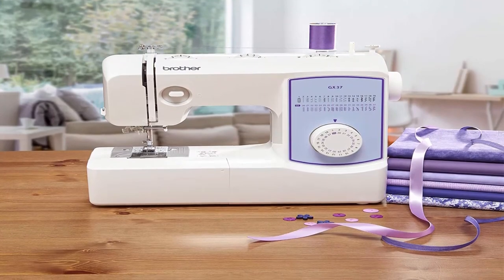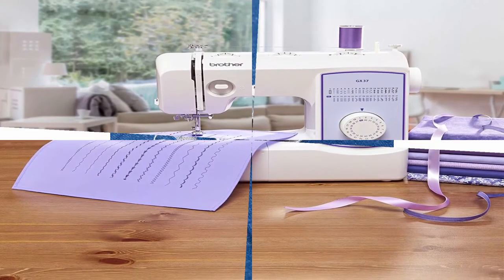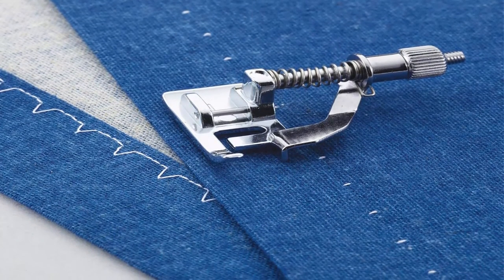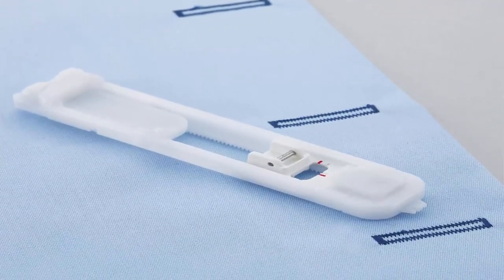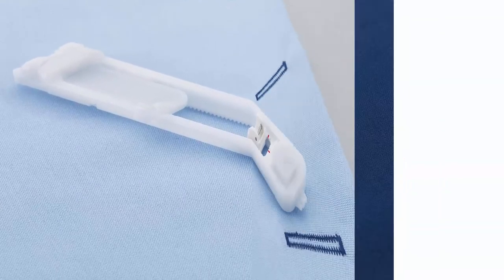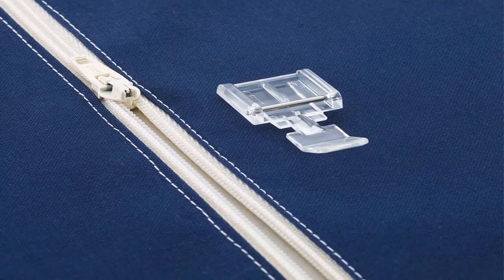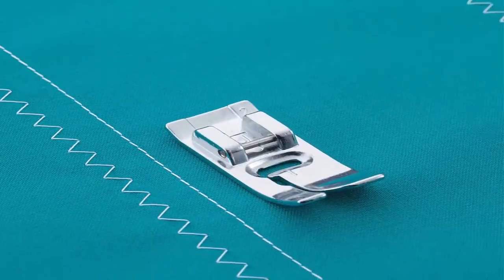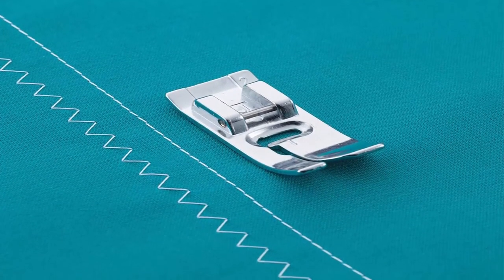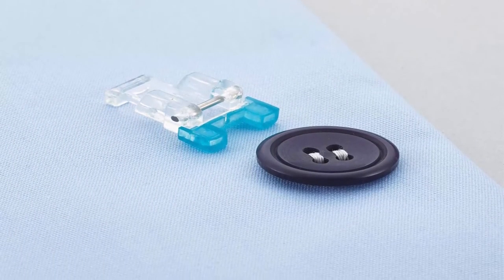Included Accessories: the GX37 includes 6 sewing feet, needle set, bobbins, instructional DVD, manual and more. Versatile Free Arm: the Brother GX37 is perfect for a range of everyday sewing and quilting projects for every user from beginner to advanced. At Your Side Support: the GX37 comes with Brother At Your Side Support offering free technical support via online, live chat or phone for the life of your machine. This product is intended for sale only in the US at 120 volts, and any other use or sale voids the warranty.